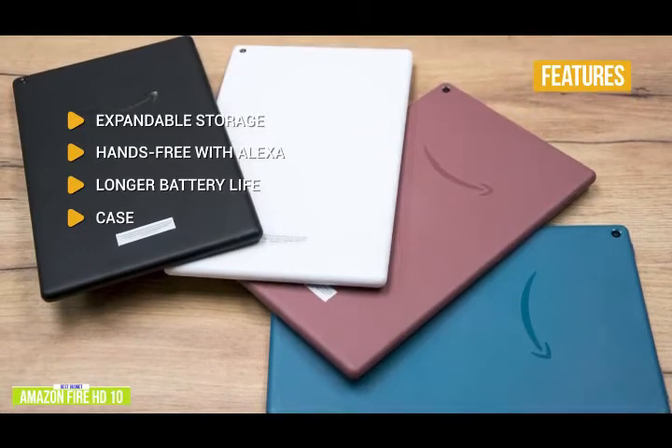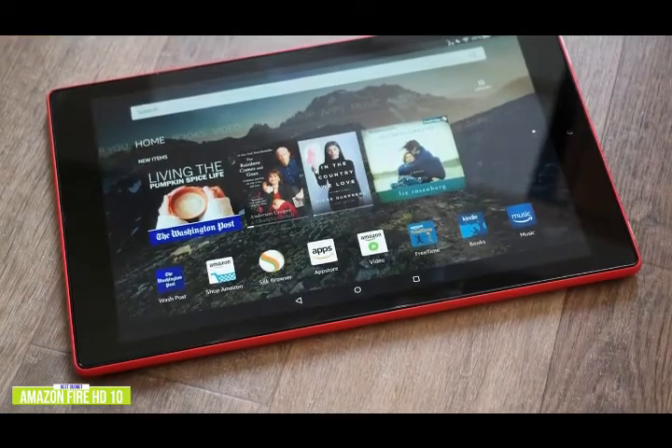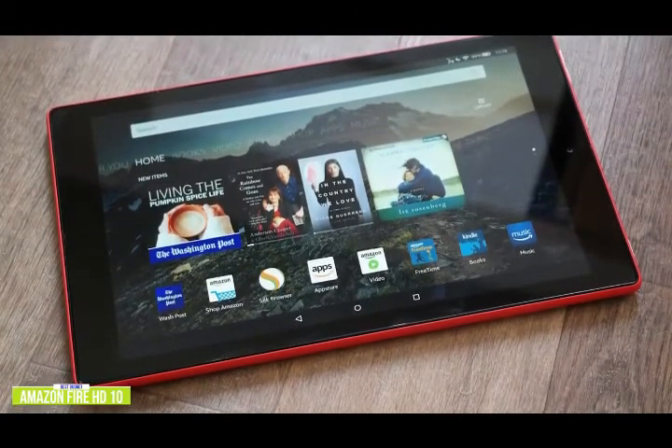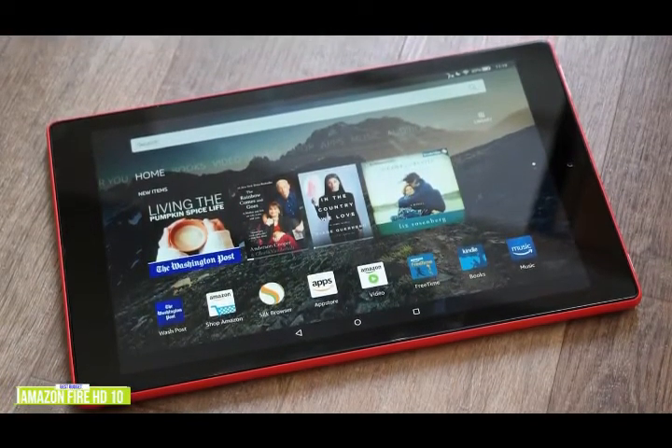The included magnetic case lets you game hands-free in portrait and landscape mode. If you're looking for an entry-level gaming tablet that can last all day on a single charge, consider the Fire HD10 from Amazon, with access to over 570,000 apps and games, over 450,000 Audible titles, and millions of songs.